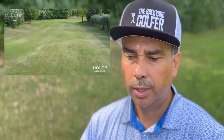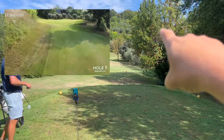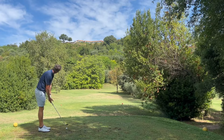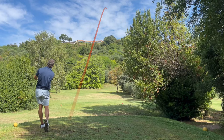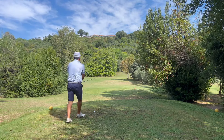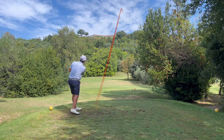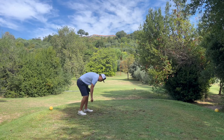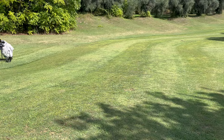We both bogeyed that hole unfortunately — I could have taken advantage of that but I didn't. This next hole is actually a par four, a short par four, but you can't drive it. You have to lay up. The green is really tough on this one — basically you've got to lay up at that tree right there, about 120 yards. I'm going to use my pitching wedge, and from there it goes straight to the right. Pretty good.